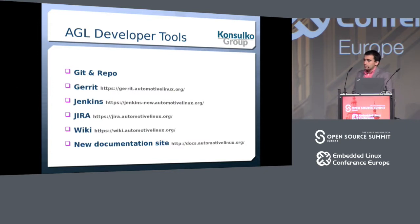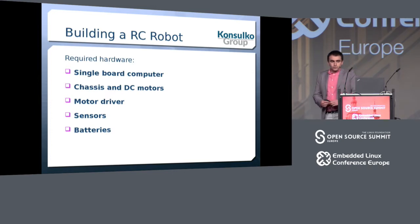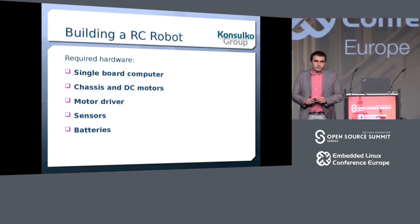Let's have a look at the development toolchain. All projects within AGL are hosted in Git. Gerrit is used for managing and reviewing code. We have Jenkins for continuous integration and automated testing. There is a Jira for filing issues and requesting new features, a Wiki, and a new documentation site where you can find step-by-step instructions to get started.